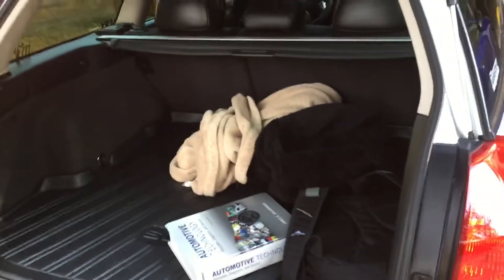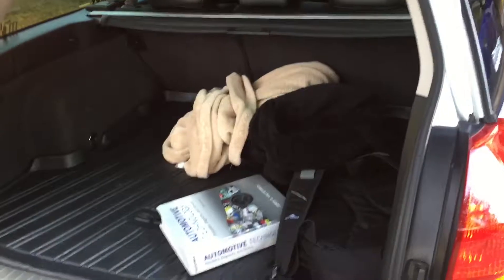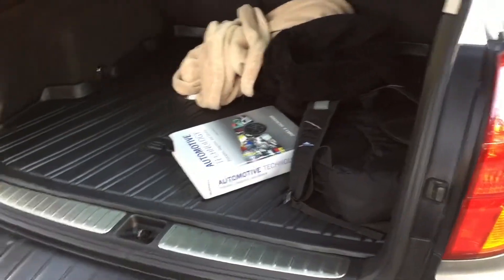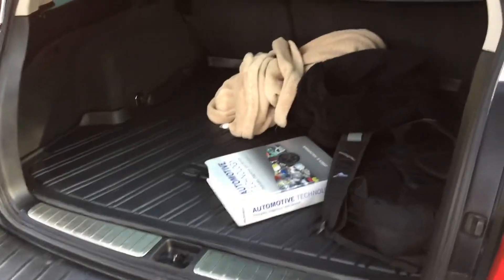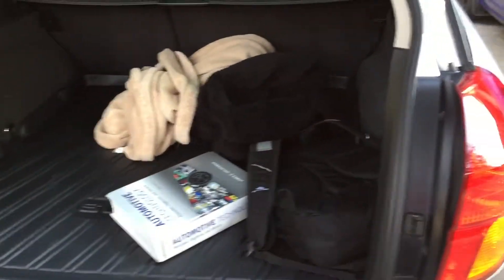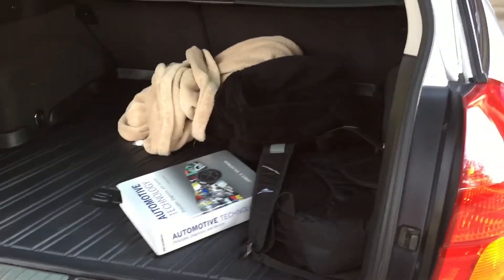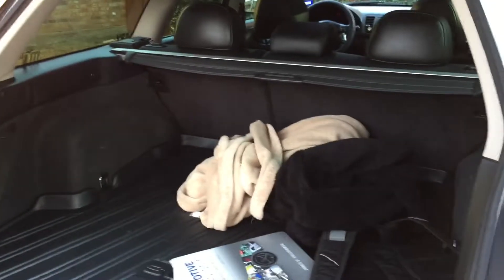We're back in part two for the inside of a 2005 Subaru, and to me it looks like it's brand new because my nephew takes care of it so well. One of the biggest things that I really like about this car is the space.